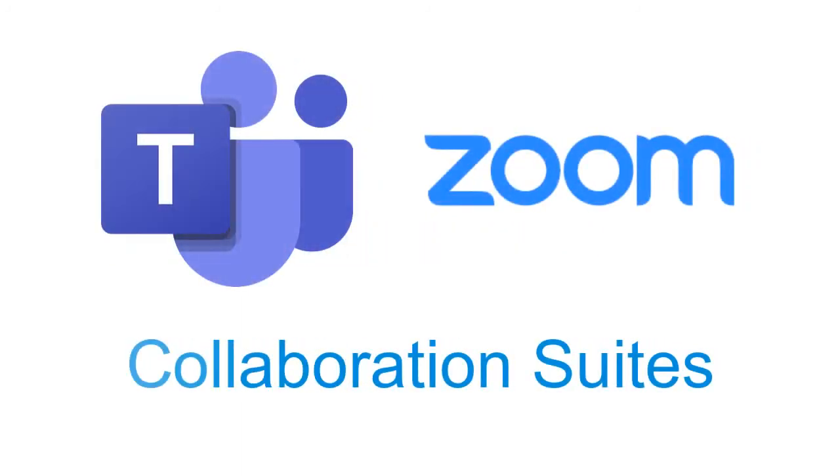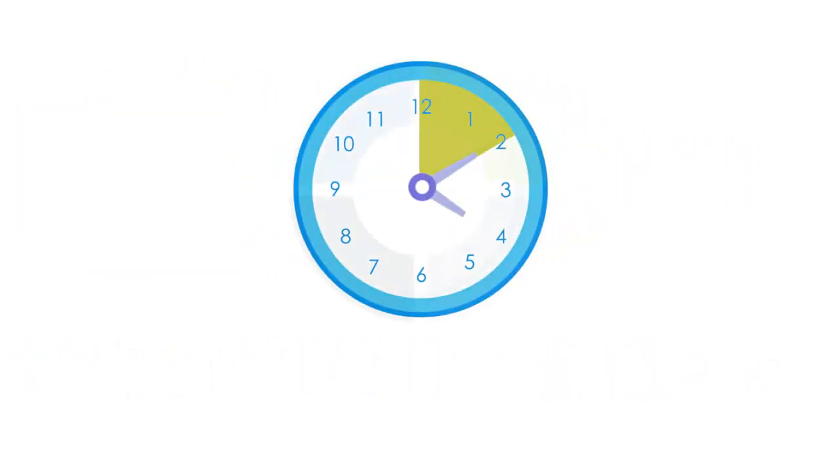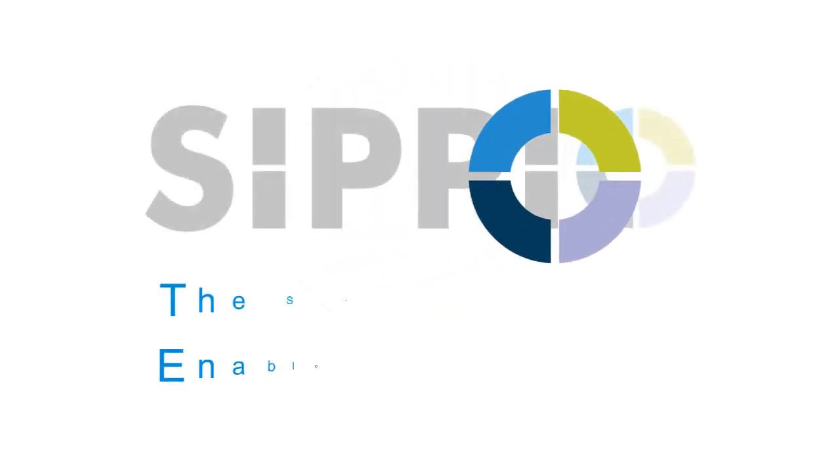If you're looking for a no-build, no-code, no-maintenance solution that enables voice in collaboration suites in minutes rather than months, then look no further than Scipio — the simplest way to enable collaboration.